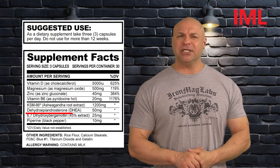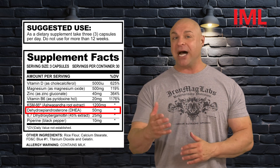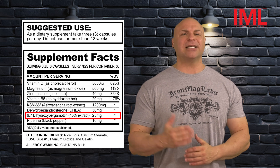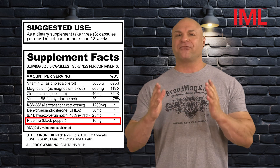Next up in the supplement facts, you're going to see DHEA at 50 milligrams. This is a mild anabolic that improves body composition and has muscle-sparing thermogenic effects. You're also going to see 6,7-dihydroxybergamottin at 25 milligrams and piperine at 10 milligrams made from black pepper. This is greatly going to increase the absorption and bioavailability of all the ingredients in this supplement.